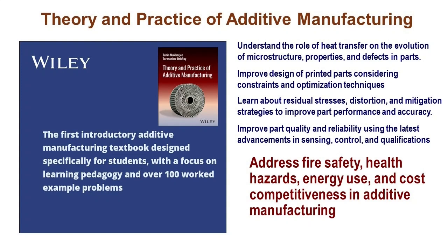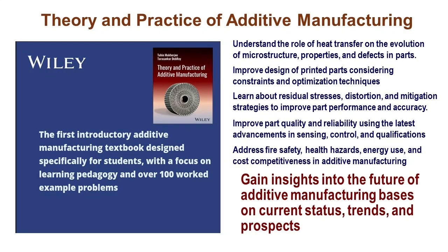We've wrapped it all up with a discussion on fire safety, health hazards, energy consumption and sustainability, and economic issues. Based on the current status of the field and the trends, we provide an estimate of where the field is headed in the future.